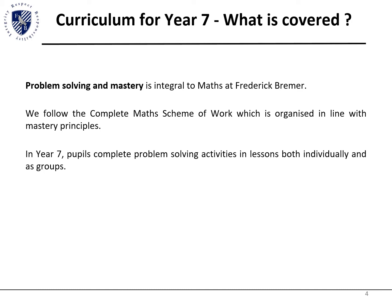The maths department currently plans and teaches from the Complete Maths scheme of work, which is a mastery curriculum, meaning teaching is not delivered to a rigid time frame. It is based on the student's learning, and only when they understand or are happy with what they have been taught do they move on.